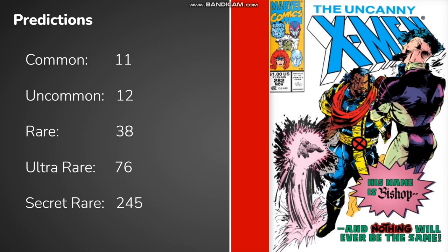With this drop coming out during a market low the day before the expensive Aston Martin drop, this will probably go for peanuts on the market. I think the common and uncommon will sit just above the 10 gem mark, similar to yesterday's Jungle Action number 6. I predict the rare will sit under 40 gems and the ultra rare under 80, with the secret rare being around 245.